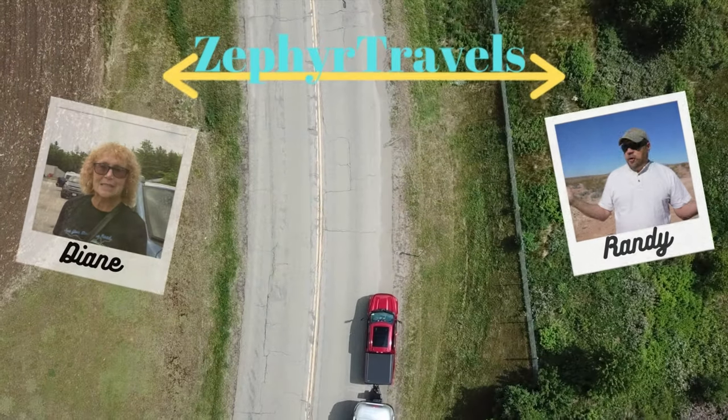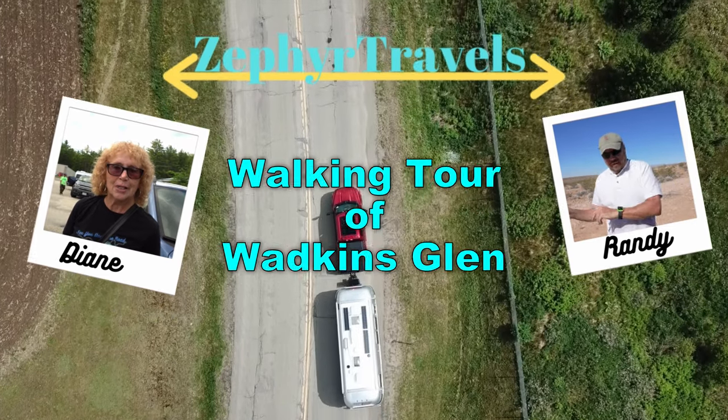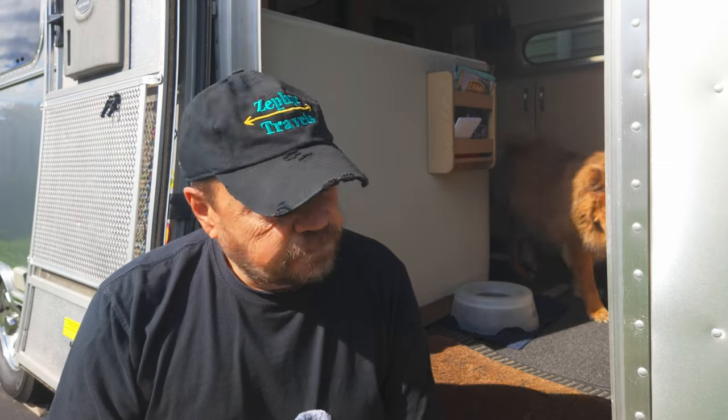Everybody, welcome to Zephyr Travels! I'm Randy, this is Zephyr, and in this video we're going to take you to Watkins Glen, New York. Watkins Glen is located on Seneca Lake in the Finger Lakes region of New York State. It's a nice little town that Diane and I like to go to every year and just walk around the downtown — it's one of those little compact downtowns that's very enjoyable. We're going to show you what we like about this town, so come on along with us.